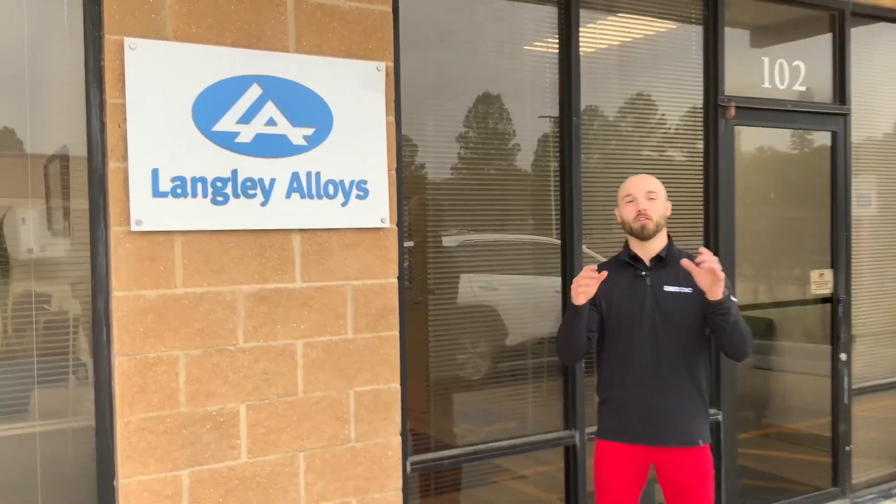We are here in beautiful Houston, Texas, here at Langley Alloys, and I heard they have some massive bar stock. And I don't know about you, but I gotta check this out. Come on.